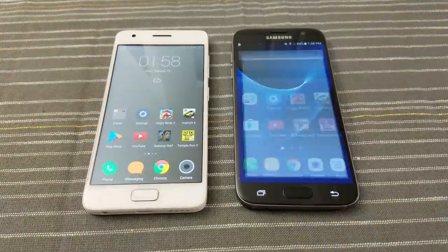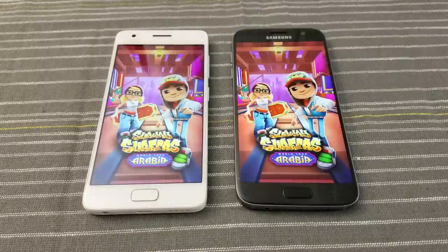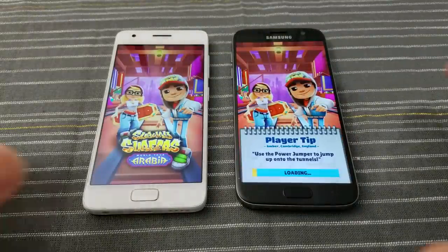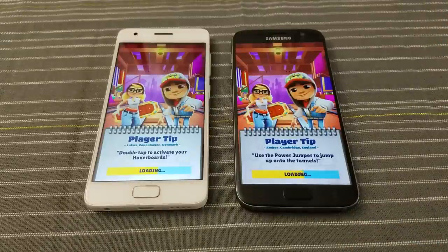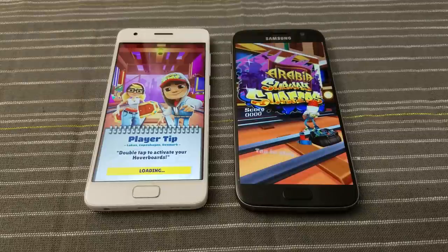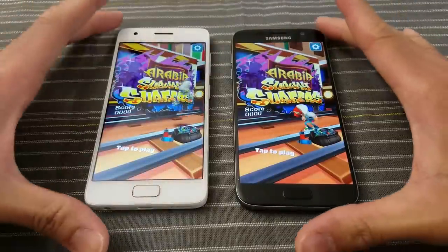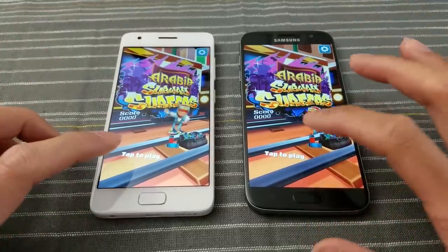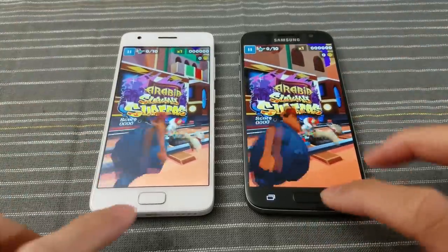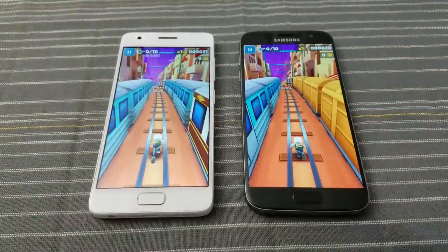Subway Surf — go. S7 ahead a little bit. Z2 catching up. I hear sound from — I believe the S7 — yes, the S7 followed immediately by the Z2. We're gonna tap to play and play just a little bit, then stop both games.